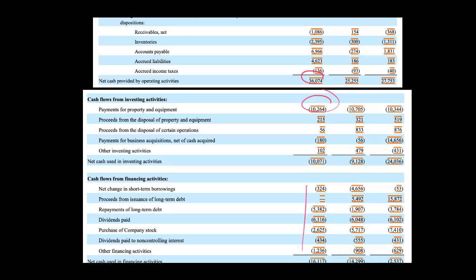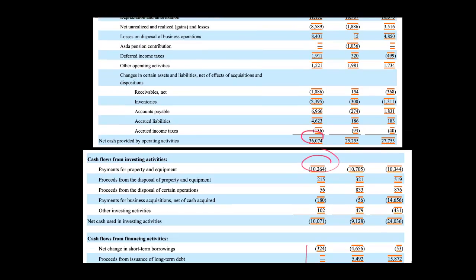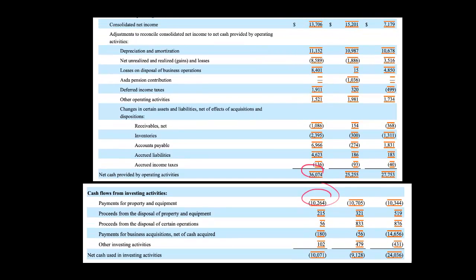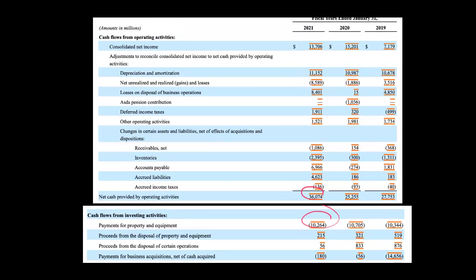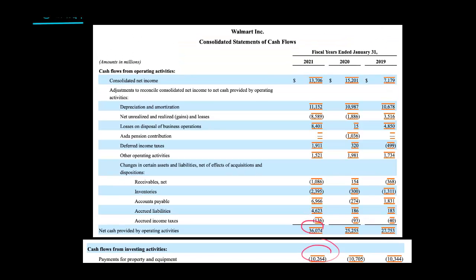Companies will sometimes play games with the statement of cash flows, and we will talk about manipulation. Sometimes it's not even manipulation, but just thinking about the different numbers. The first thing that jumps out at me is that Walmart's accounts payable went up by almost $7 billion during the period, and you see that it is added as a working capital adjustment.